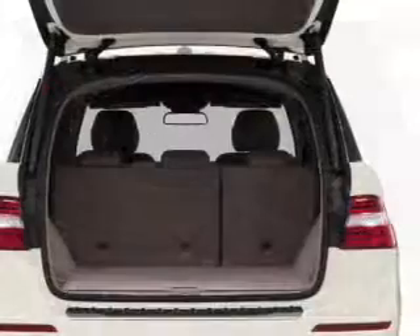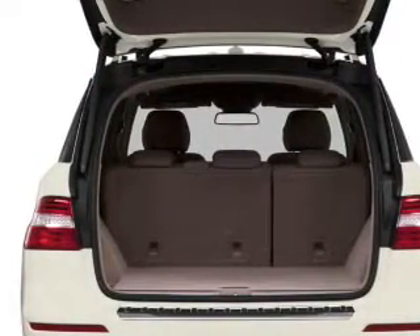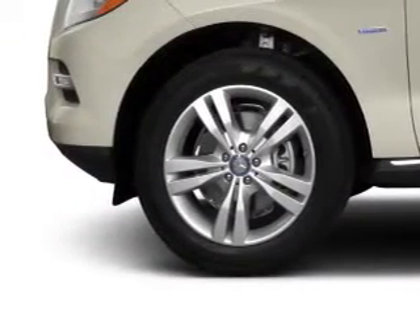Stand out from the crowd with premium wheels. The anti-lock braking system will keep you safe on the road. Heated seats are a desirable comfort feature. Let the sun shine in with a sunroof. Memory settings are just one of the extras.